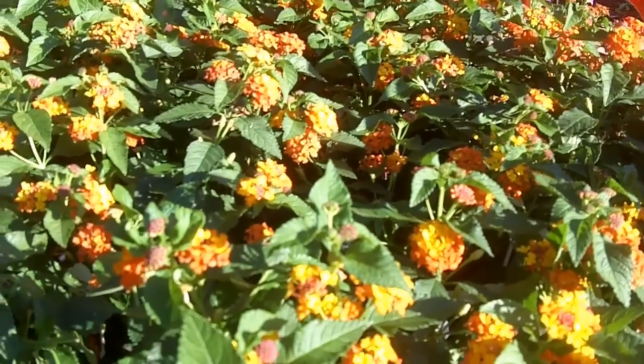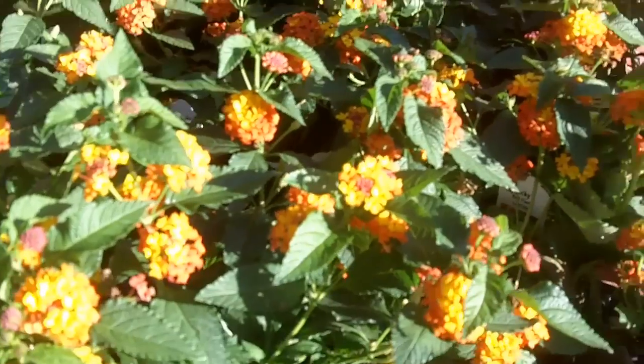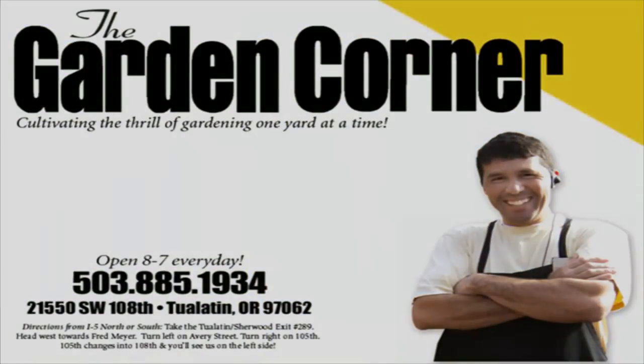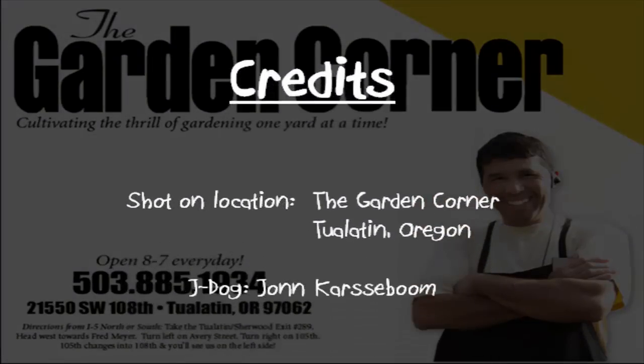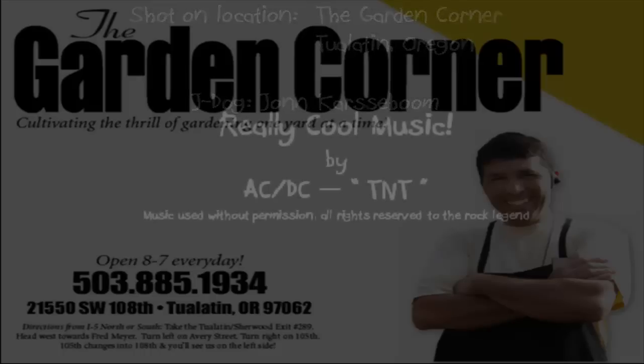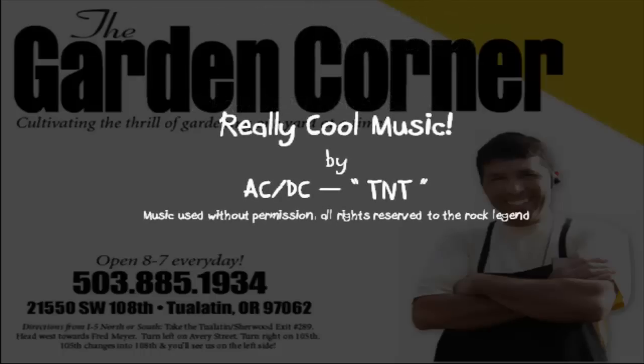So anyway guys, that's the show for the day. Always live your passion. See me right out of the sunset on the color TV screen.